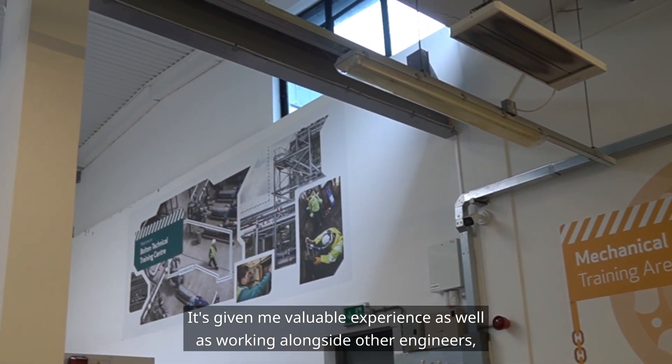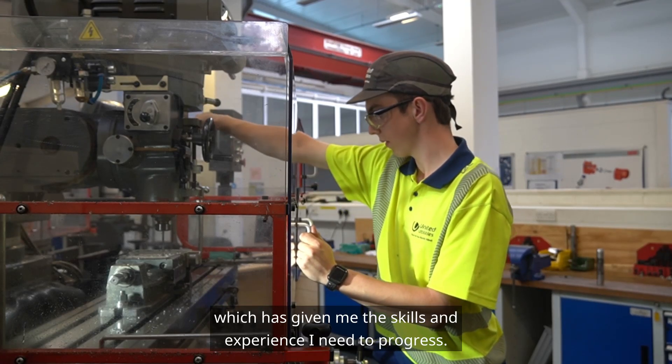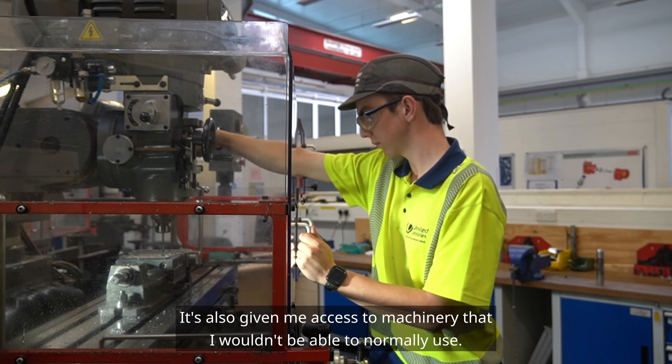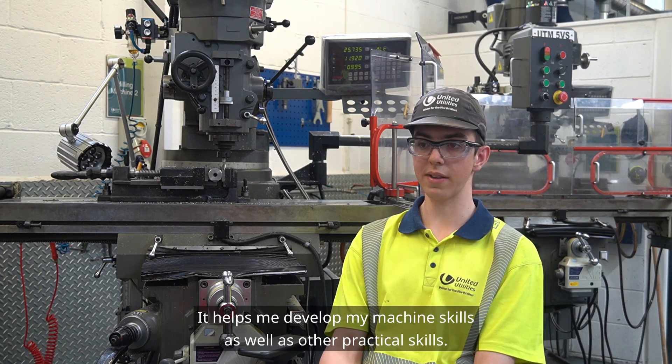It's given me valuable experience as well as working alongside other engineers, which has given me the skills and experience I need to progress. It's also given me access to machinery that I wouldn't normally be able to use, and it helps me develop my machining skills as well as other practical skills.